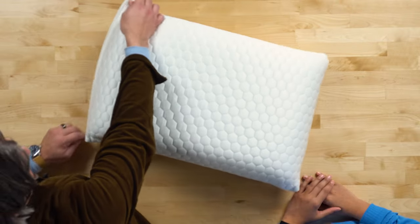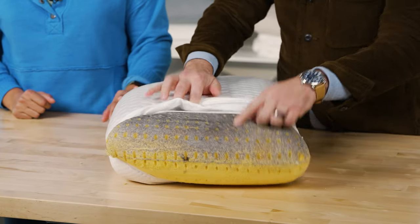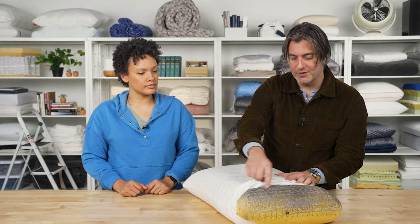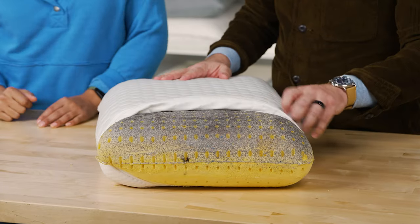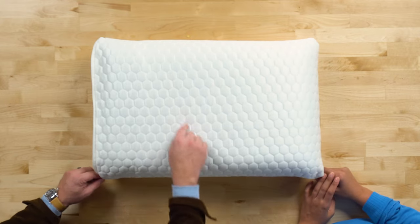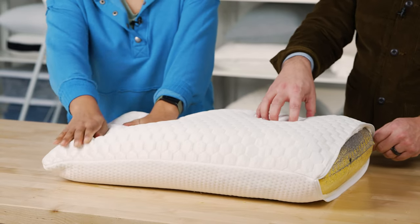One of the things Brooklyn Bedding has done is make this exceptionally cooling from the inside out. If we open up the pillow, you can see that it's got perforations in the block of memory foam. It's also infused with a cooling gel and copper graphite, giving it a sparkly appearance. The cover combines a silky smooth softness with a really breathable knit as well.